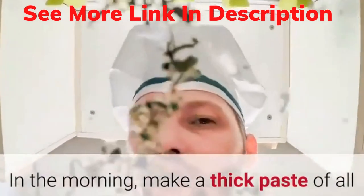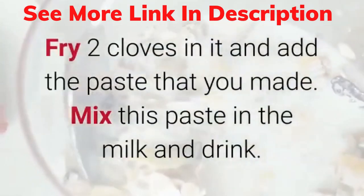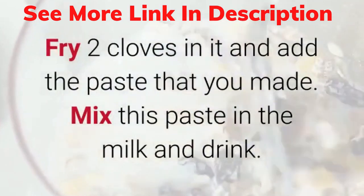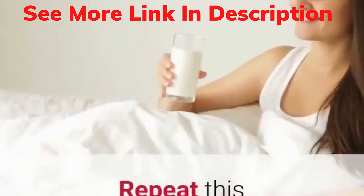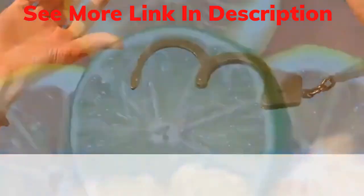Put a pan on the flame and add 1 tablespoon of ghee. Fry 2 cloves in it and add the paste that you made. Mix this paste in the milk and drink. Repeat this procedure for a week. This will help you to get relief in vertigo.